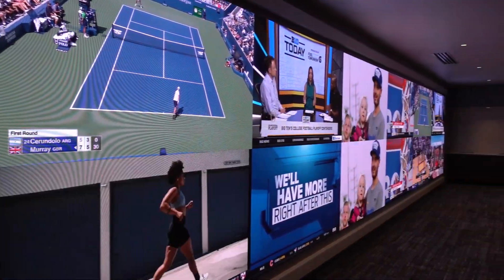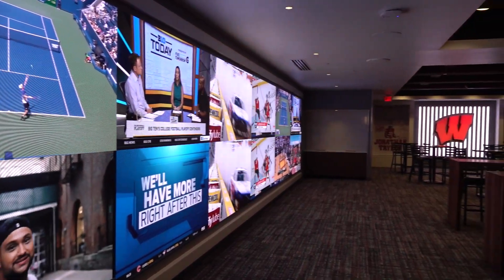Each one of our club spaces has what we think is one unique feature to it. The feature for this space is the large video wall behind you.